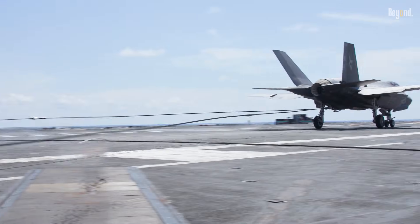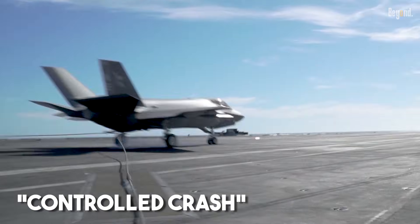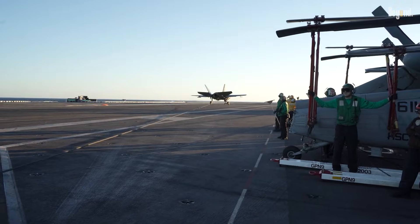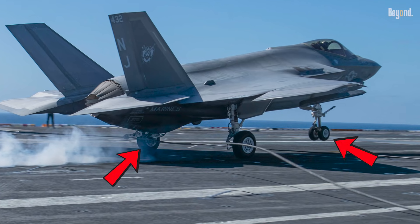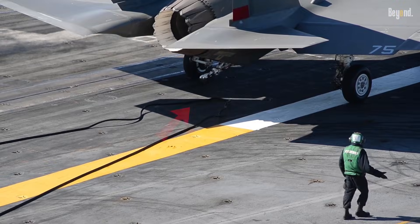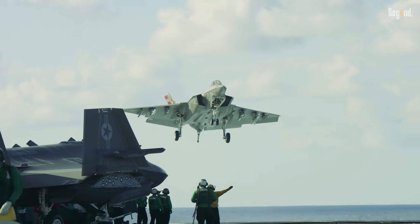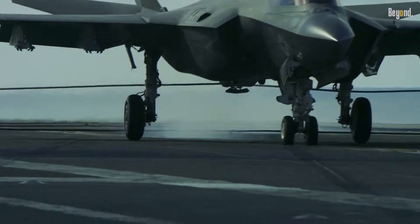Landing on a carrier isn't exactly a smooth experience — it's often called a controlled crash. To handle that kind of daily punishment, the F-35C is reinforced from the inside out. It features super heavy-duty landing gear and a double-wheel nose gear to manage those intense catapult launches. Even the tail hook is bigger and more rugged than the ones on the other variants, ensuring it can snag an arresting wire and stop on a dime every single time.